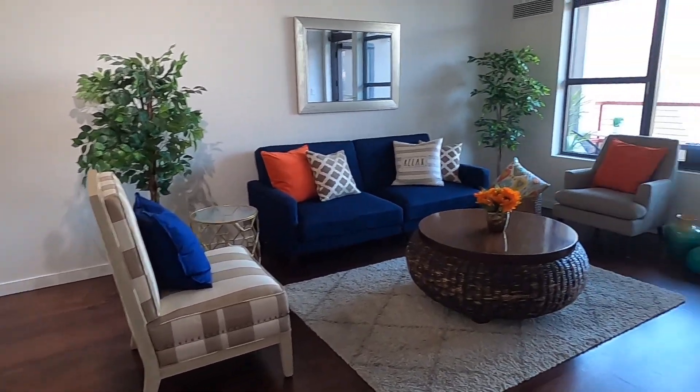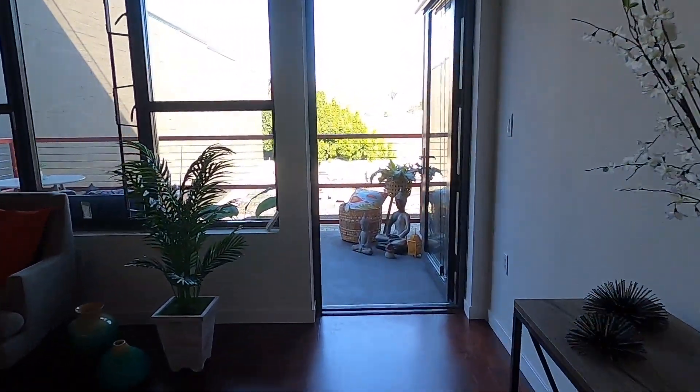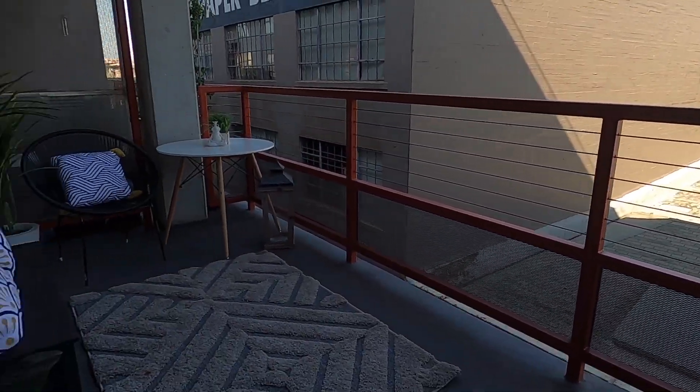And here again is the living space where you'll be able to play some board games with friends, or maybe just enjoy some quiet time. And lastly, we have the balcony.